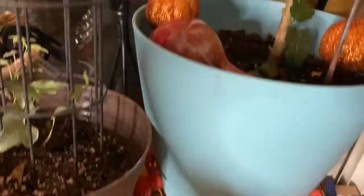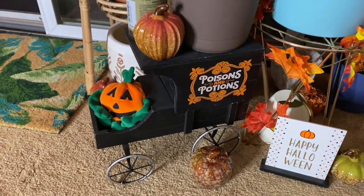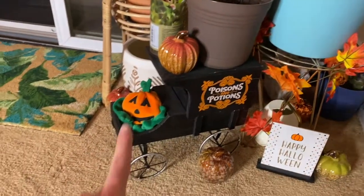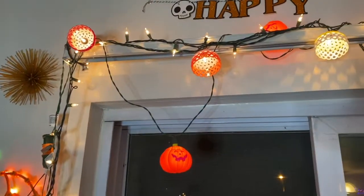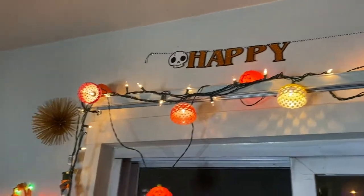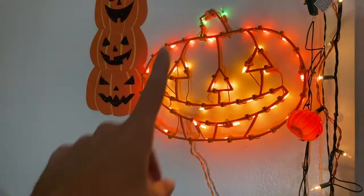Over by our plants we have Halloween signs, ceramic pumpkins, little glitter stick-in-the-dirt decorations, and a cute little poisons and potions mobile that Ryan just bought this year. Around our back door, from my college town Goodwill, I bought jack-o'-lantern lights - so cute and vintage. This year I bought a Happy Halloween banner from the dollar store.